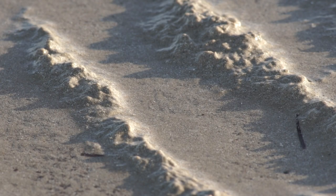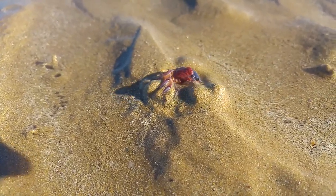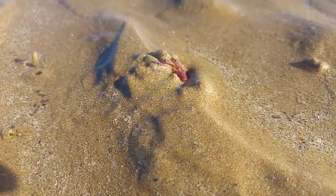It's understandable if they are a little shy, as us humans will readily use them as fishing bait, and I was very lucky to capture this straggler burrowing himself into the sand.